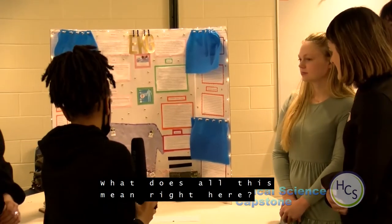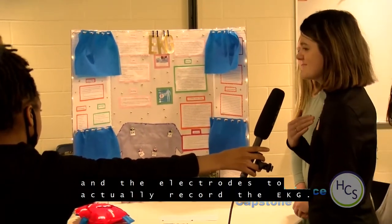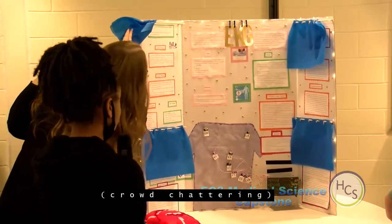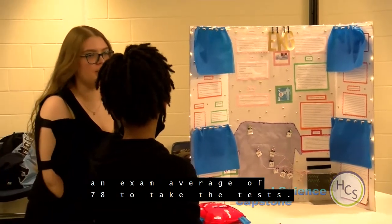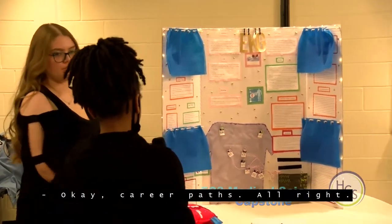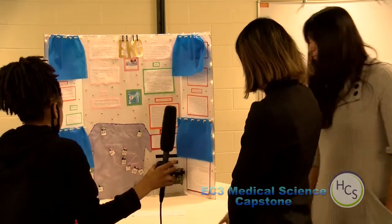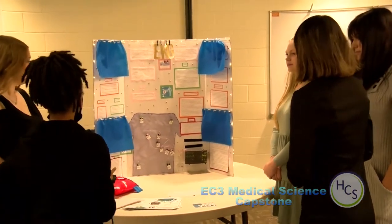That model there shows where you would place the leads and electrodes to record the EKG. Regarding accreditation and certification — at the end of the course we need at least an exam average of 78 to take the national test, which is what allows us to work in hospitals if we pass. The 12-lead EKG consists of 10 electrodes that work together to get 12 different views of the heart — these are examples of the electrodes used, and this is an example of an EKG strip.